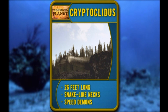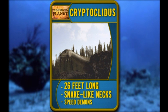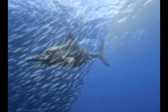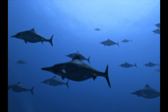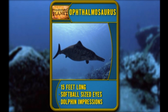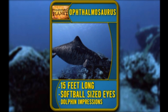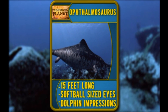Meet Cryptoclitus. 26 feet long, with a snake-like neck. Also known as the speed demons of the deep. What have we here? A pod of Jurassic dolphins? Nope. Just Ophthalmosaurus. 15 feet long, eyes as big as softballs, and obviously capable of doing one mean dolphin impression.